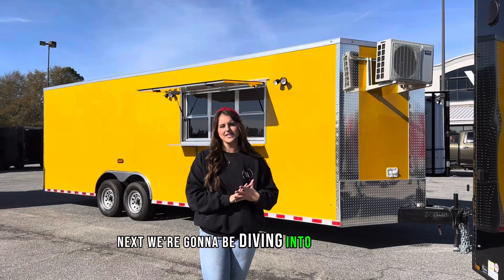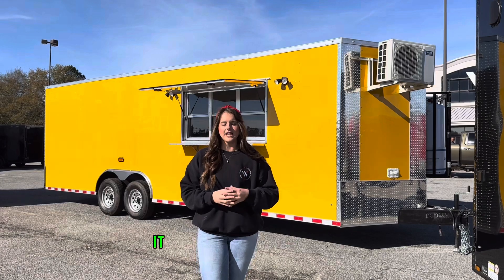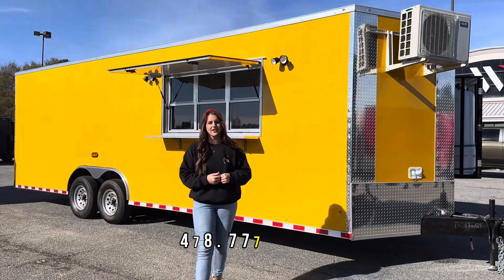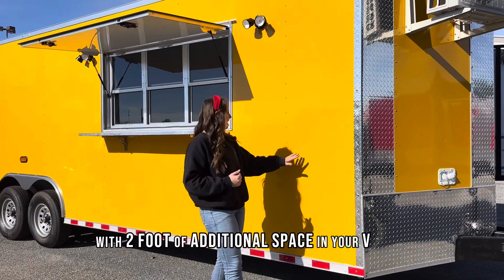Next we're going to be diving into this eight and a half by 26 foot concession trailer that we have in stock ready to go. It is starting out at $48,900, so if you're interested call me today at 478-777-8907. This is a 26 foot trailer with two feet of additional space in your V-nose.